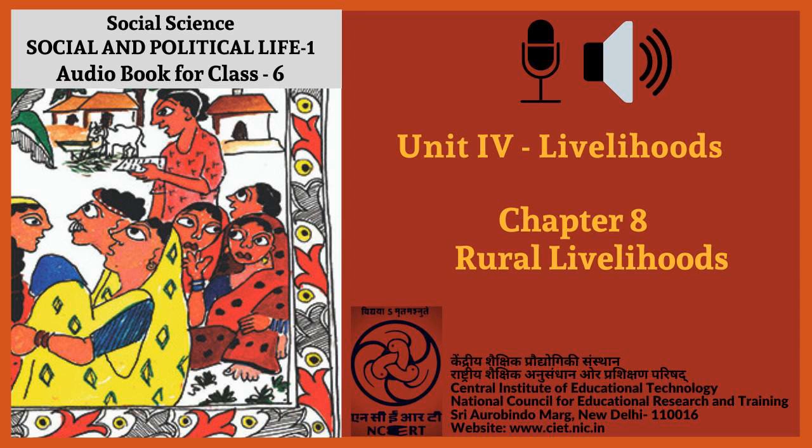Kalpattu is a village close to the seacoast in Tamil Nadu. People here do many kinds of work. As in other villages, there is non-farm work such as making baskets, utensils, pots, bricks, bullock carts, etc. There are people who provide services such as blacksmiths, nurses, teachers, washermen, weavers, barbers, and cycle repair mechanics.